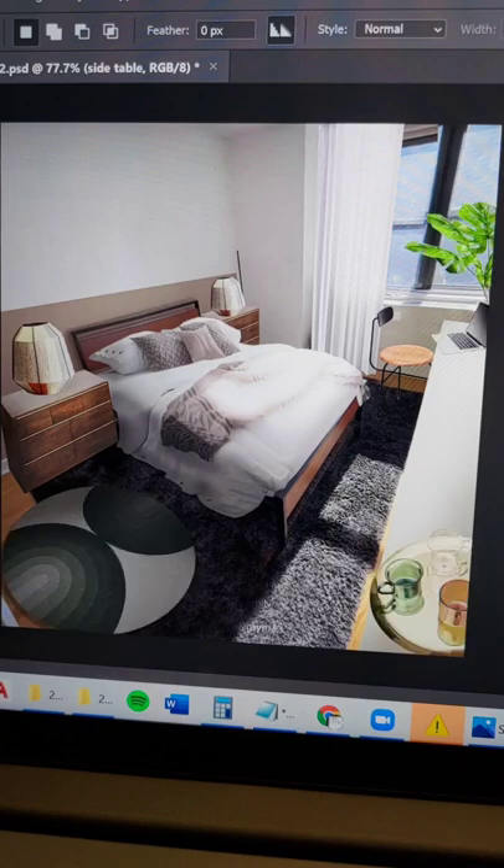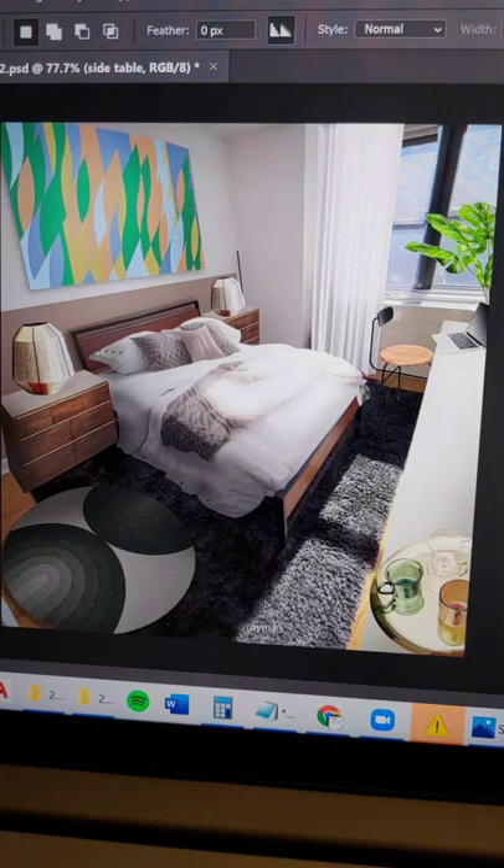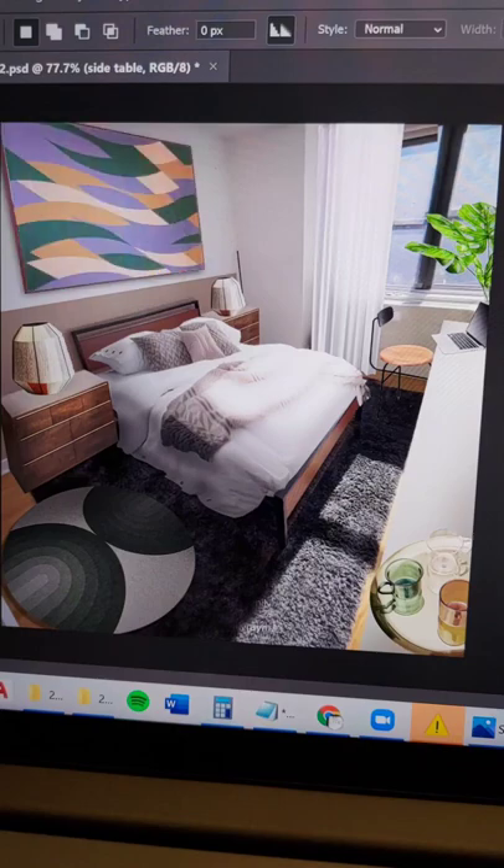Finally, some accessories like this plant next to the study to signify growth. As a bonus, some art — avoid dagger-like vertical artwork and go for calming horizontals instead.